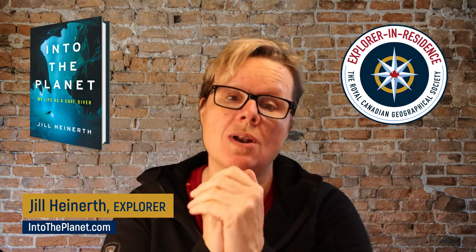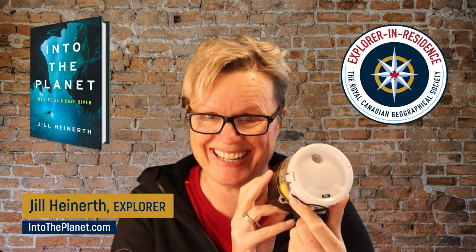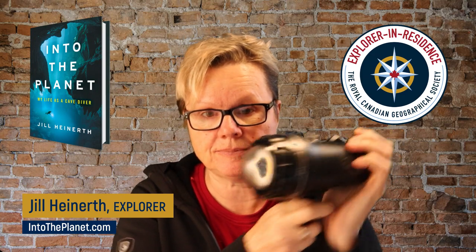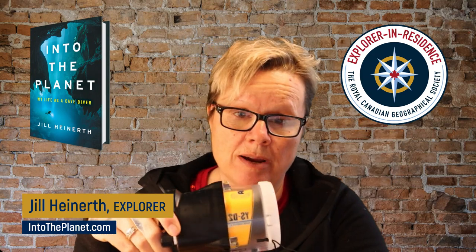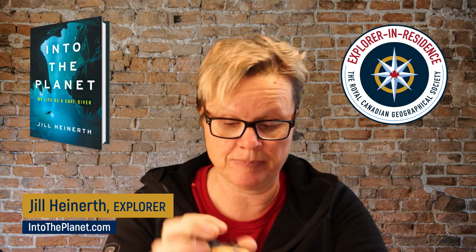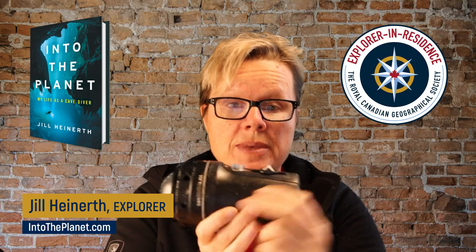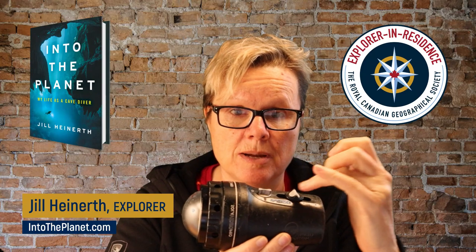So, strobes versus continuous lights. A strobe, when triggered by your camera's shutter, will fire an instantaneous, very hot burst of light. A lighting fixture like this Solo Pro is just on continuously and can be ramped up or down in terms of brightness.